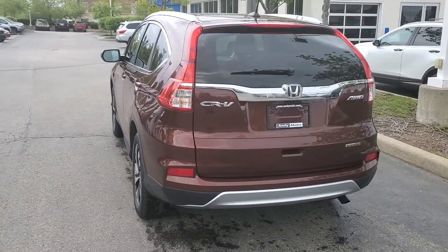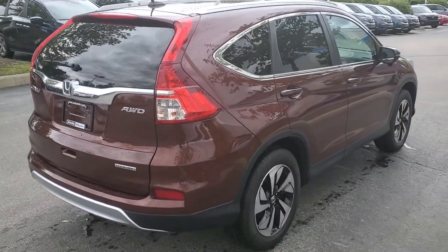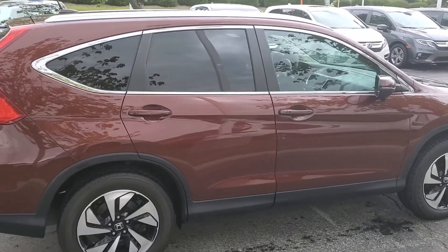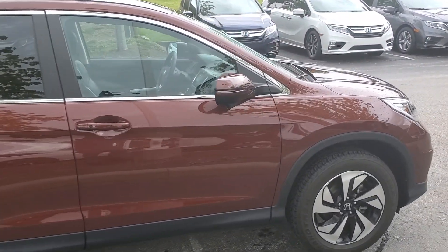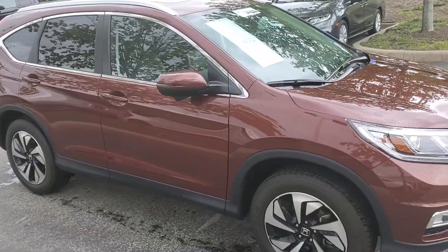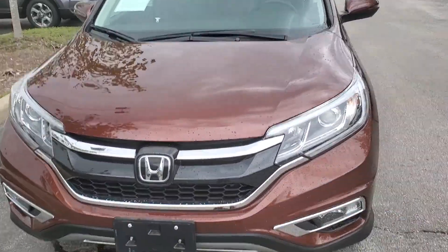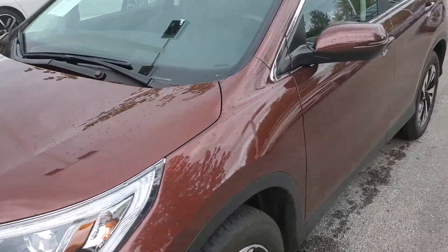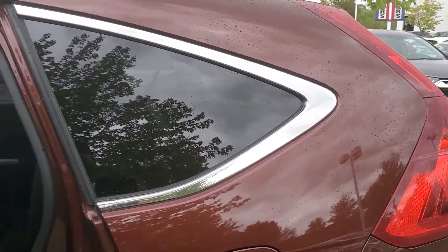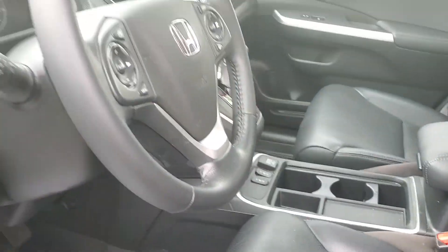I'm just going to walk around the outside for you. I don't see really any kind of indication of dents, dings, or scratches on the outside. We do get all of our vehicles detailed, but you can never detail out that. How this 2015 looks on the outside — it's all a little taken care of.